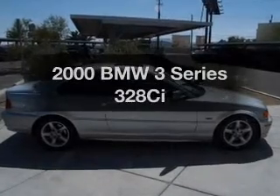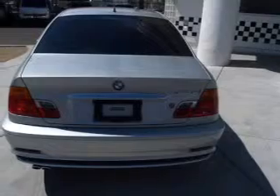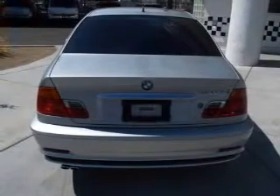Everything you need under one roof with this great vehicle. With a solid six-cylinder engine, the powertrain includes rear-wheel drive that responds smoothly to its automatic transmission.